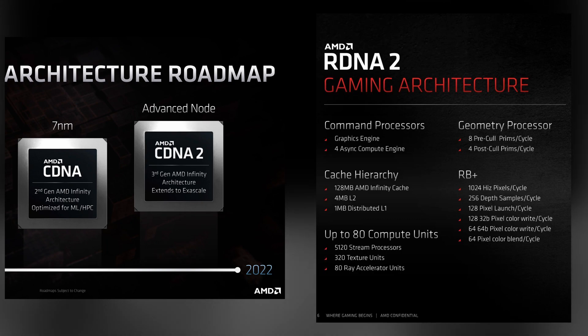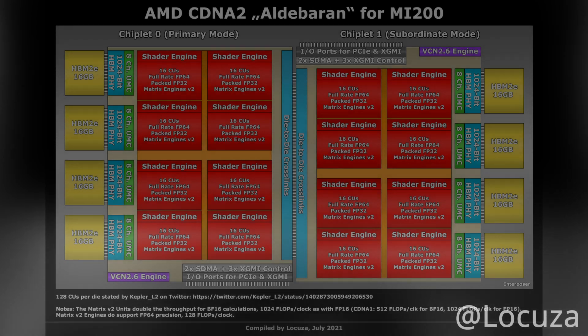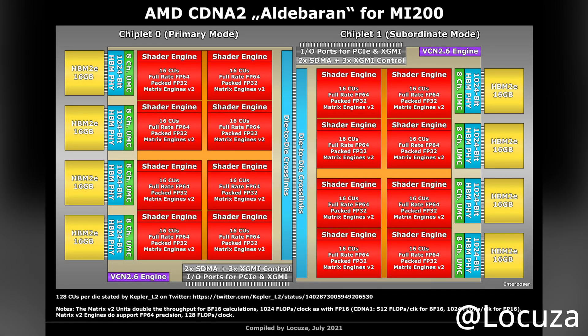cDNA 1 and RDNA 1 and 2 both use TSMC's 7nm process. The next evolution of cDNA will use TSMC's 5nm process, and we expect this is also true for RDNA 3. We also expect both of these will use an MCM, or multi-chip module, architecture. This is all but confirmed for cDNA 2. Before we get into RDNA 3 then, we need to have a look at cDNA 2 and the jump in performance between versions 1 and 2.